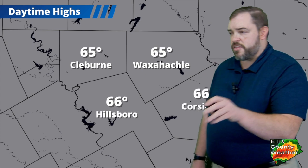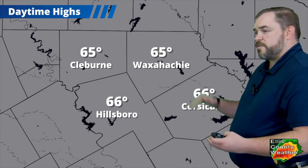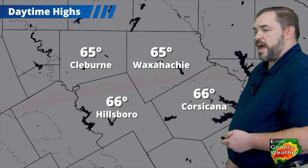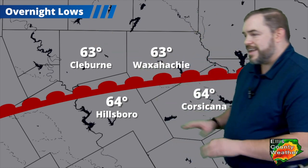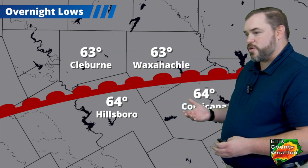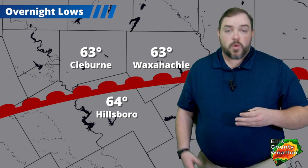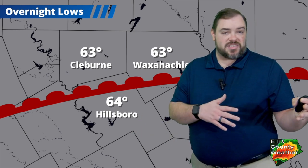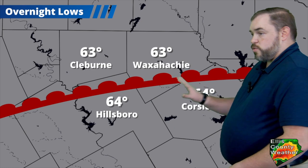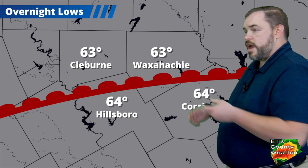Daytime highs are in the mid-60s, around 65 to 66 degrees. It will be warmer as you go farther south because we do have this warm front coming in. Overnight lows haven't changed much — we've gone down a degree or two. The warm front will keep temperatures from cooling down much, if at all. We're going to be in the low to mid-60s all the way through the night, and then we'll start warming up, bringing more of this warm muggy air to interact with the storm system on its way.